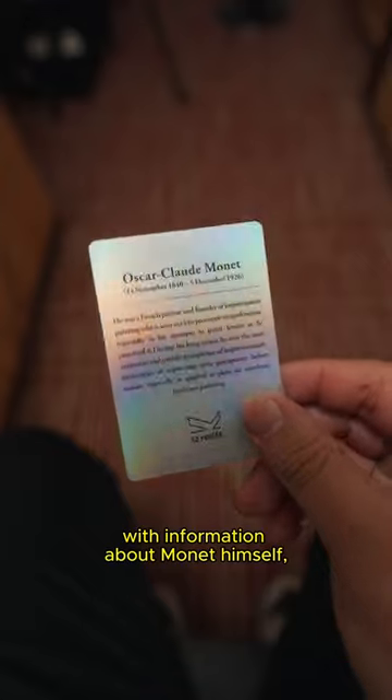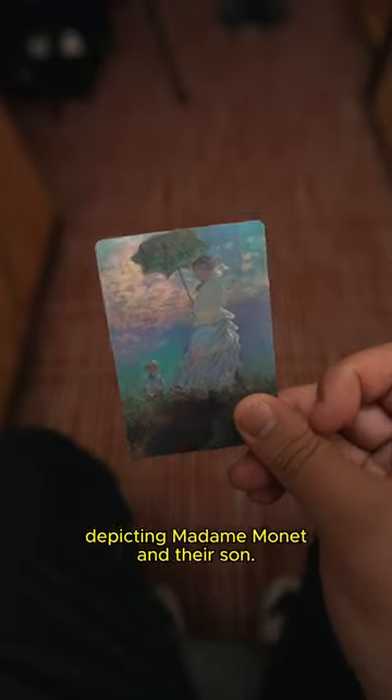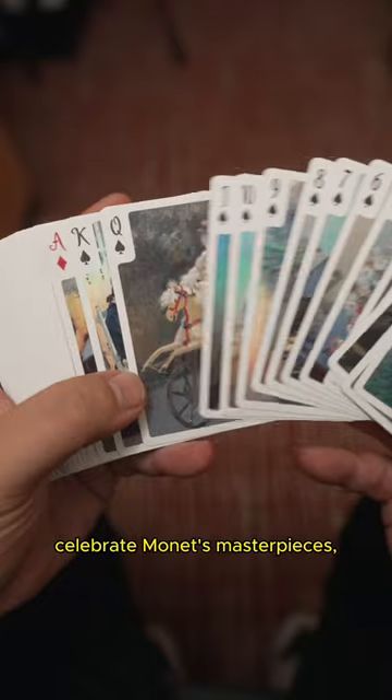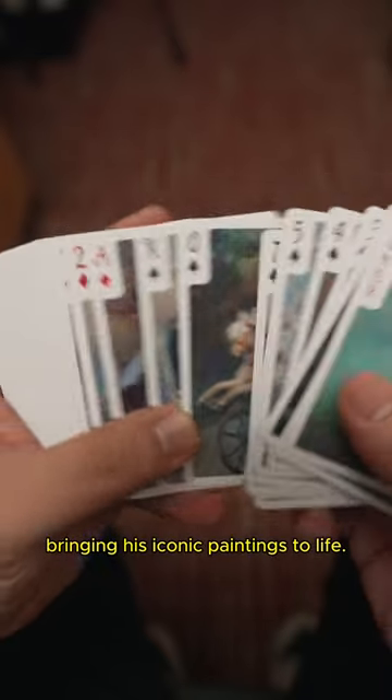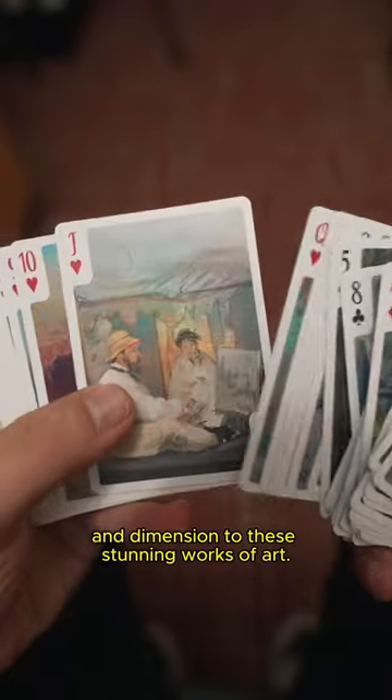Included in the deck is an intro card with information about Monet himself and his renowned painting, Woman with a Parasol, depicting Madame Monet and their son. The rest of the card faces celebrate Monet's masterpieces, bringing his iconic paintings to life. The use of cold foil stamping technology creates a mesmerizing 3D effect, adding depth and dimension to these stunning works of art.